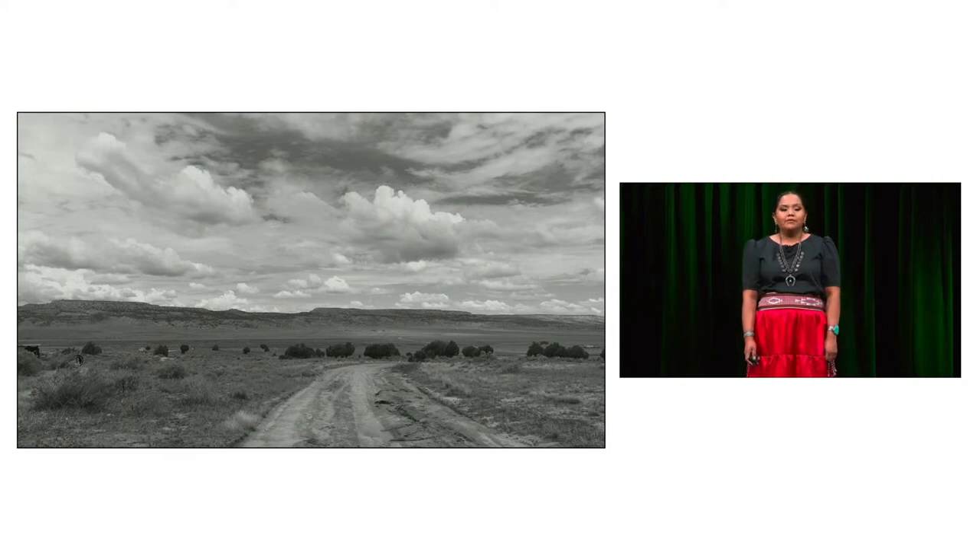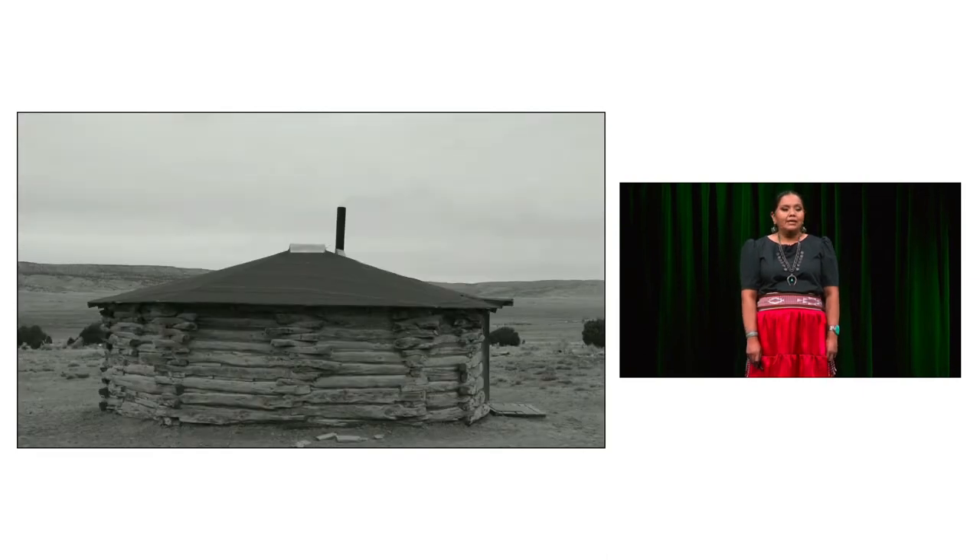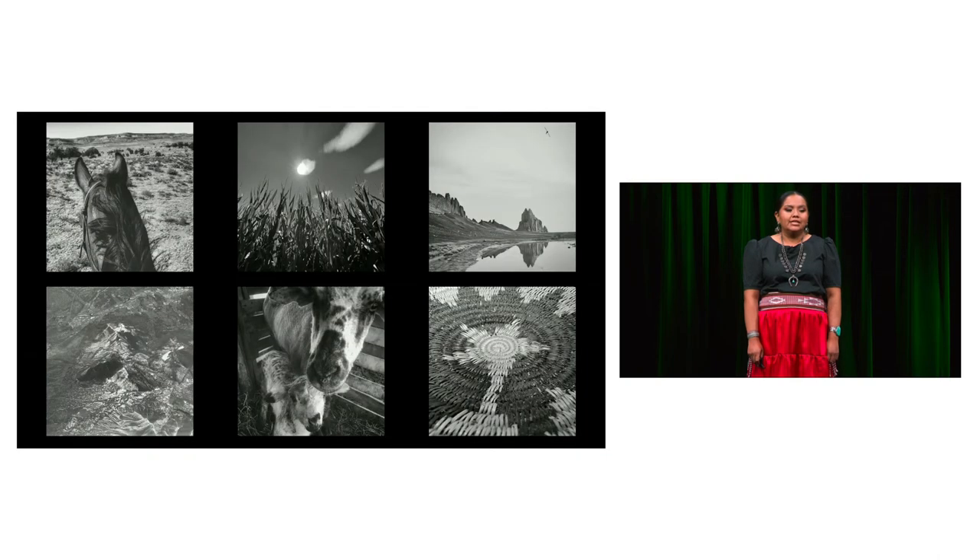This is a traditional home on the Navajo Nation — a Hogan — and it's not just a home. It's also a classroom where oral history is passed down. We don't write our history in books necessarily, but it's passed from generation to generation through stories. This is the first place I learned about what resilience and adaptation means in a changing climate.